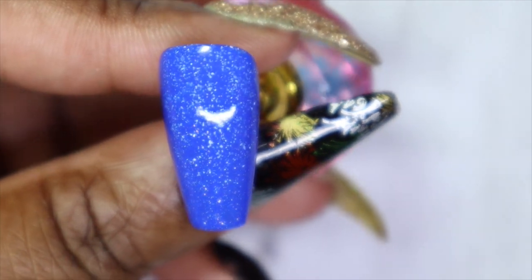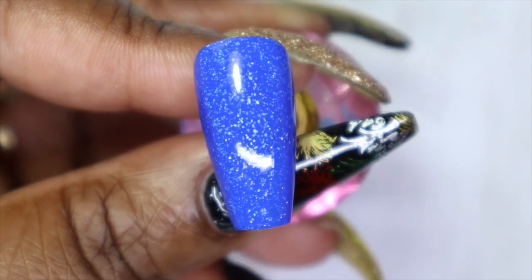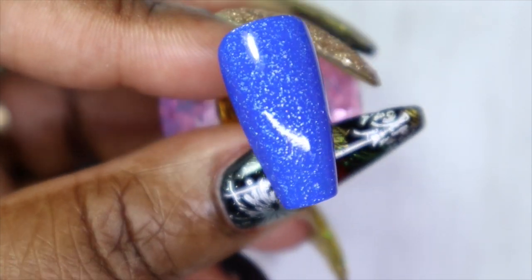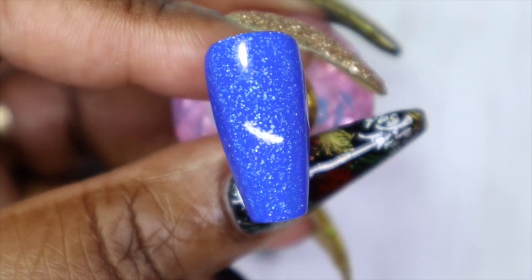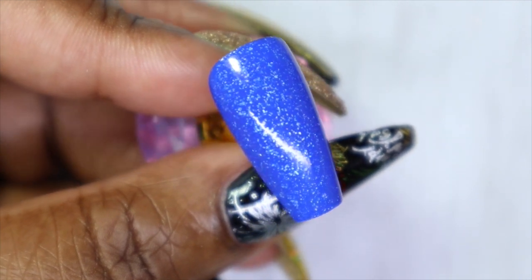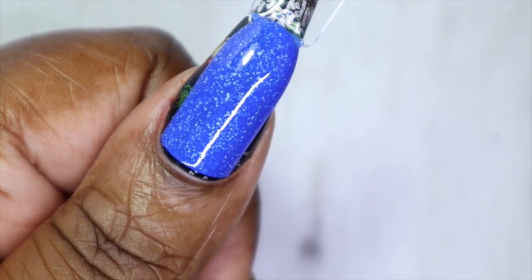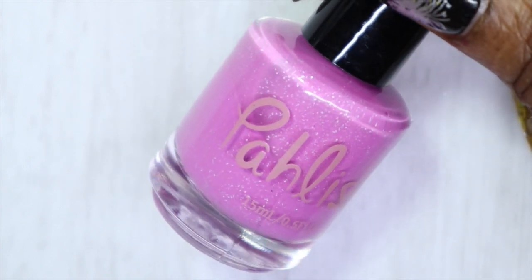'Seaside' took me by surprise — it is actually a beautiful two-coater. With that second coat I got the coverage and opacity I was looking for. It is showing up just a tad bit brighter on camera than in real life — it's a smidgen darker, but still such a beautiful blue. Here is 'Seaside' against my skin tone — very, very gorgeous blue. The second-to-last polish from this indie brand is called 'Snapdragon.'